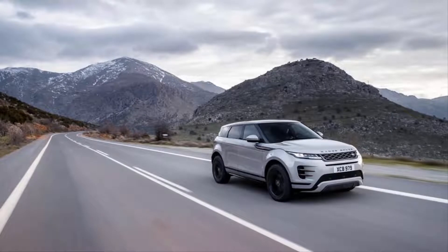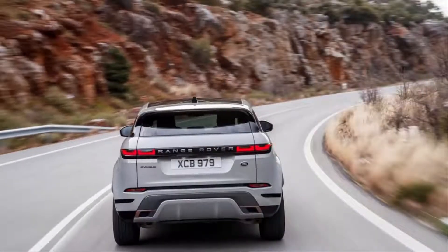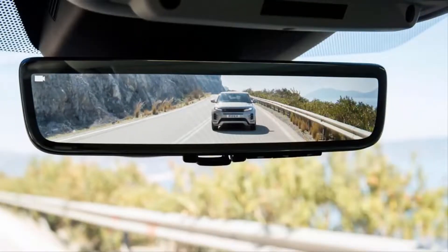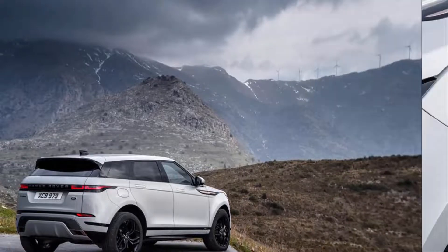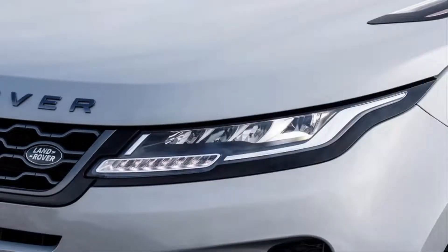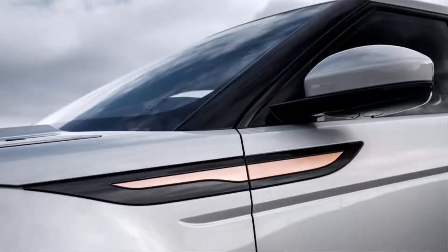This spec unfortunately wasn't available for testing during the model's global launch in Greece. The base P250, with its 246 horsepower and 269 pound-feet of torque, was up to the job along my test routes on coastal and occasionally mountainous Peloponnesian roads, but it never felt particularly swift. 0-60 mph is quoted at 7.0 seconds — that acceleration isn't slow for a 4,000-pound SUV, but nor is it particularly swift.